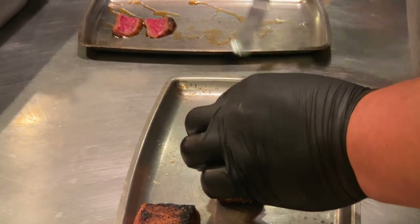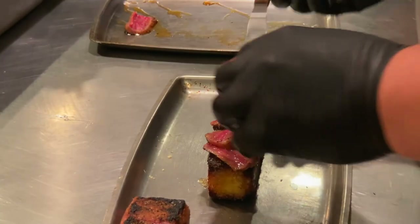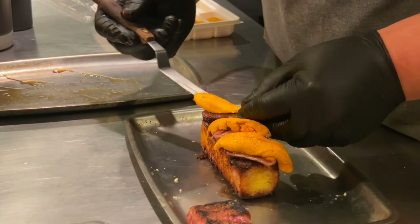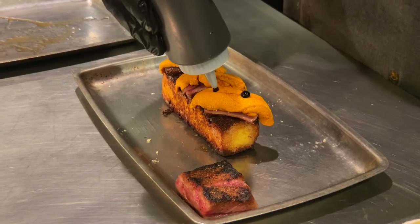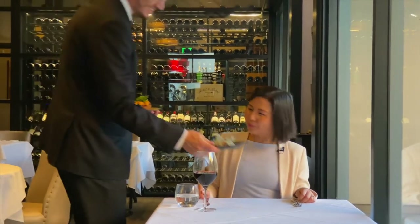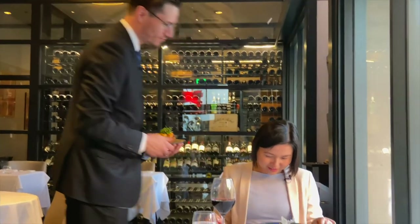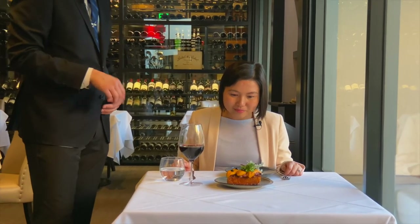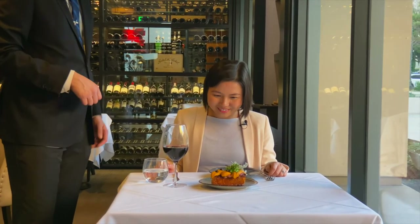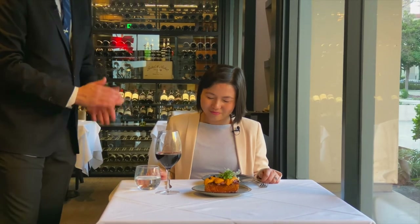This is actually Hokkaido uni — the Joe uni — which is the most sought-after uni in the world. We always try to get Hokkaido uni and sometimes it is very scarce. A little black garlic to finish. So here we have our A5 Wagyu tartare, a little quail egg wrapped with 24-karat gold, and then this is the uni toast — house-made brioche French toast, slices of A5 Wagyu, and a little bit of Hokkaido Joe uni to finish. Enjoy.